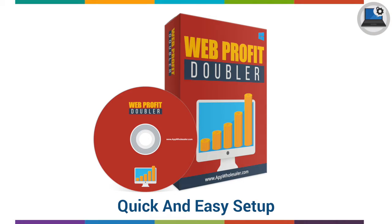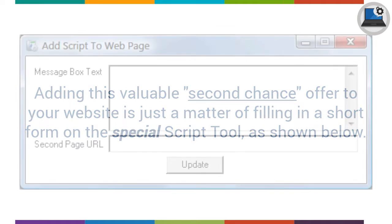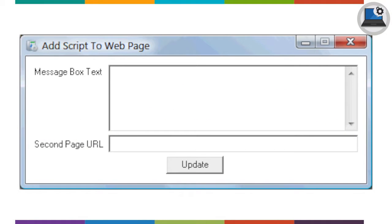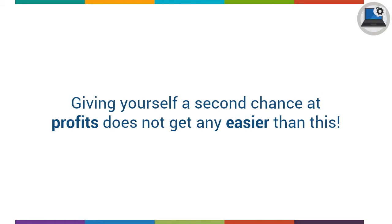Quick and easy setup: Adding this valuable second chance offer to your website is just a matter of filling in a short form on the special script tool. Just enter any optional text you want shown on the pop-up message box and enter the web address of the second offer page. Then click the update button. Select the webpage containing your offer and the software will instantly update it. Giving yourself a second chance at profits does not get any easier than this.